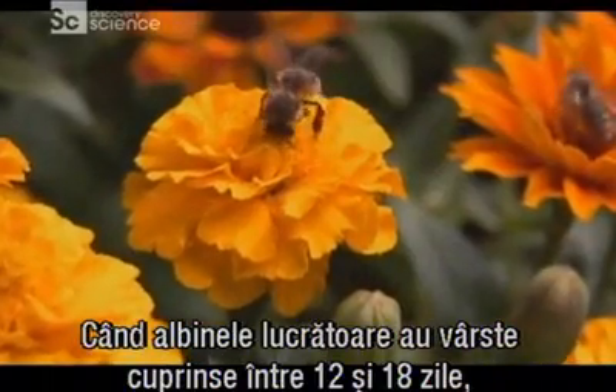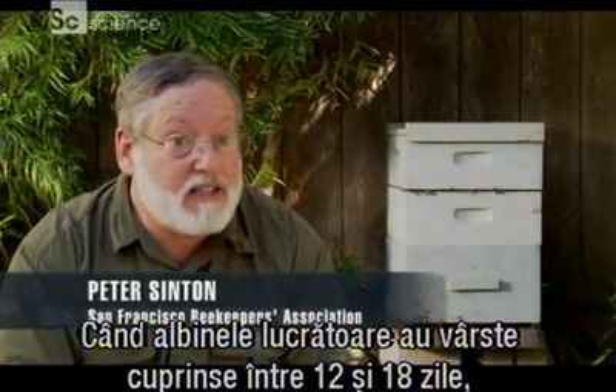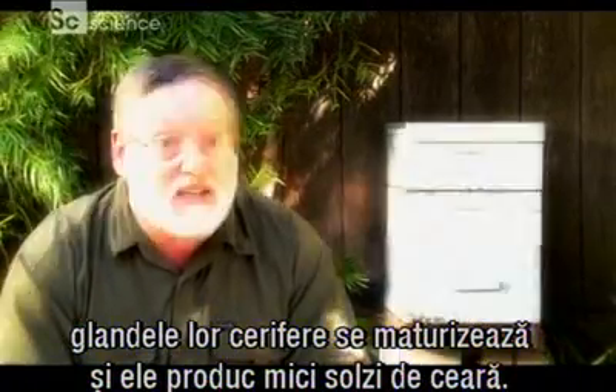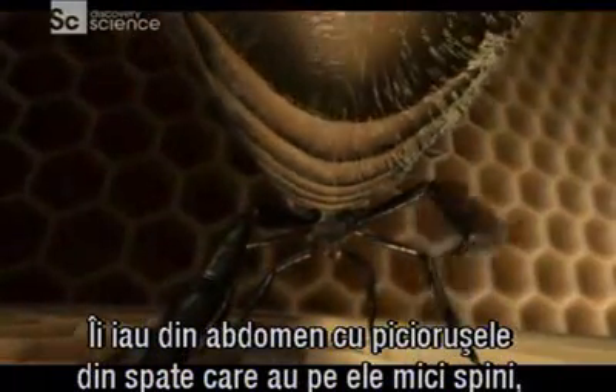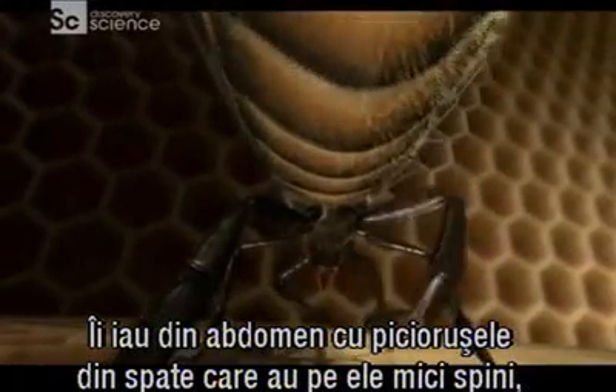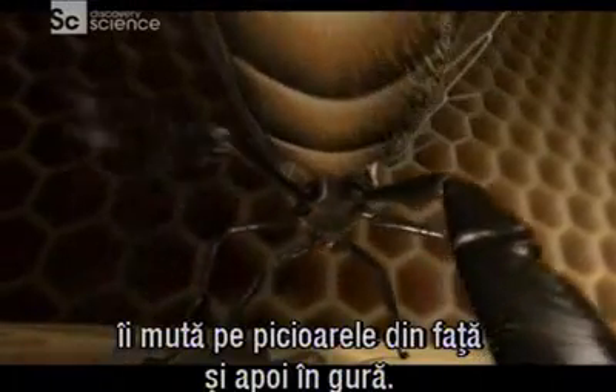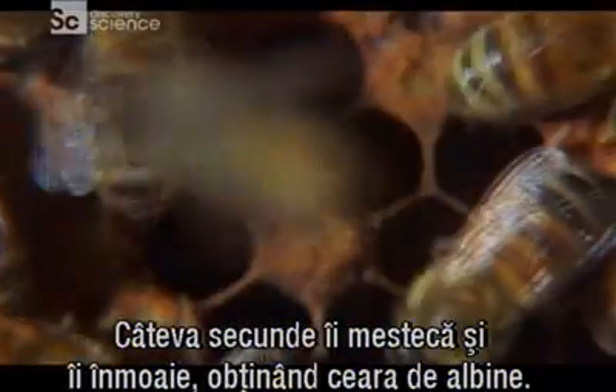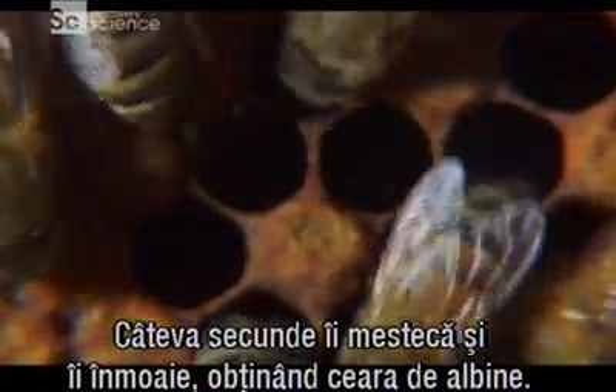When worker bees are between 12 days old and 18 days old, their wax glands come into development and they create tiny flakes of wax. They take it from their abdomen with their back legs, which have little spikes on them, move it to their forelegs and then into their mouth. They chew it for a few seconds and soften it to create beeswax.